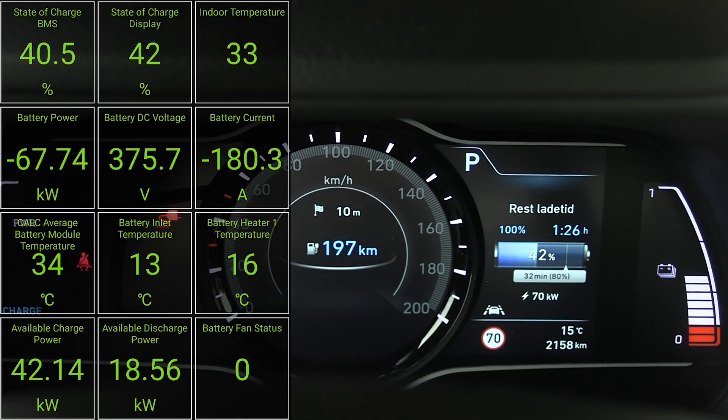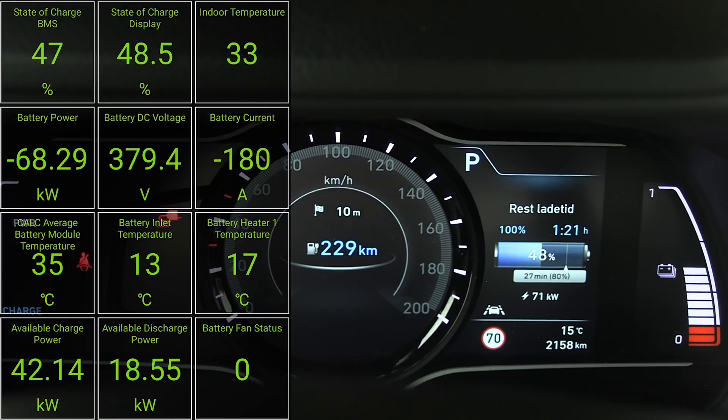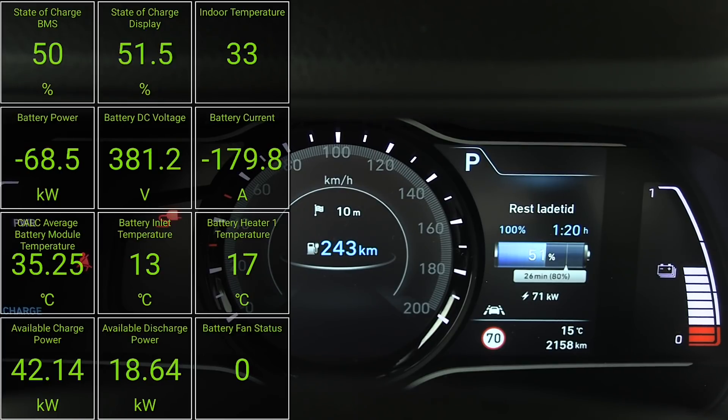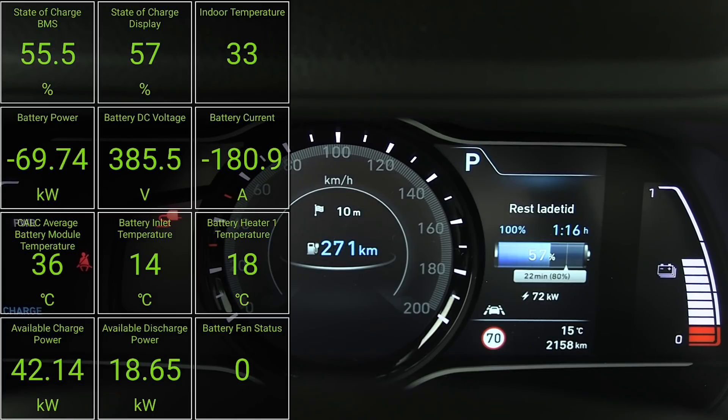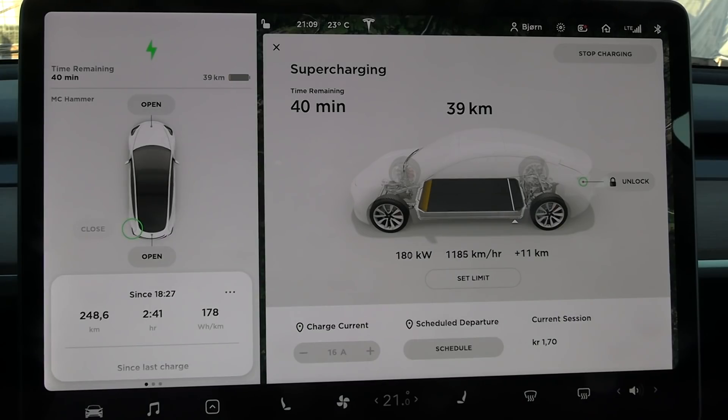Another thing to note: Korean cars like Kona, Ioniq, e-Niro, e-Soul — the newer ones show charging speed inside the car, but that figure is actually from the charger, so there are losses. You should expect at least 5% loss. So when people claim the Kona can take 78 kilowatt, you actually get about 72–73 kilowatt into the battery. Tesla, e-tron, and Taycan, on the other hand — what you see on the screen is what actually goes into the battery, not what the charger delivers.